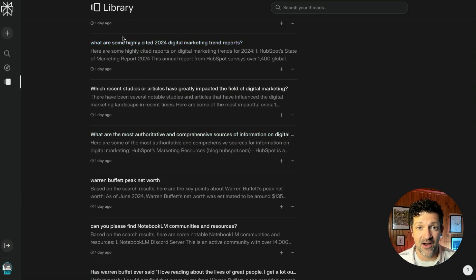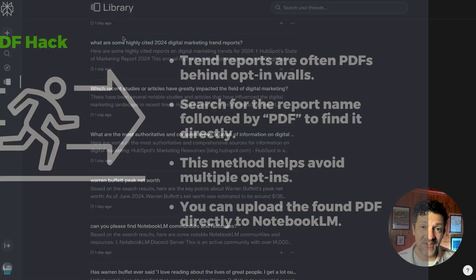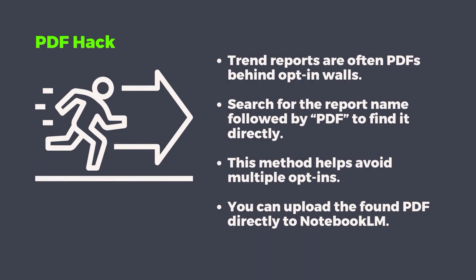There are over 10 sources and they are all very long. One tip and hack you might want to look into: a lot of the most valuable trend reports are PDFs locked behind an opt-in wall. You can opt in and grab that, or you can just find the name of that report and do a search followed by 'PDF' in the search — that will often find the PDF version so you don't need to opt in to a million things. Then you can upload that PDF directly to Notebook LM.